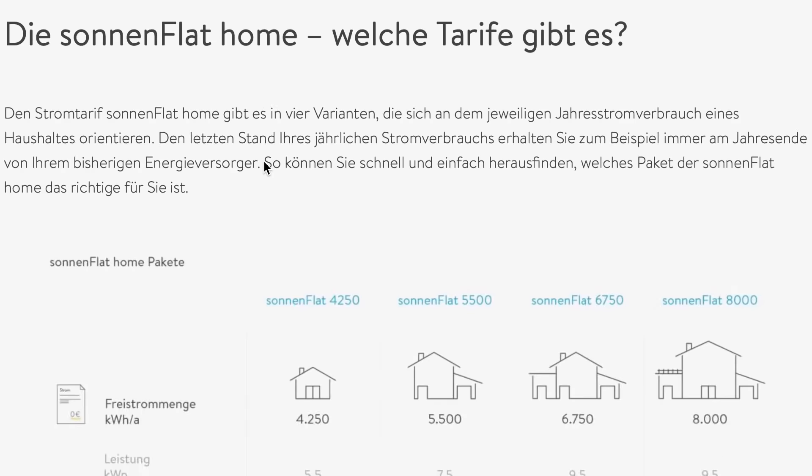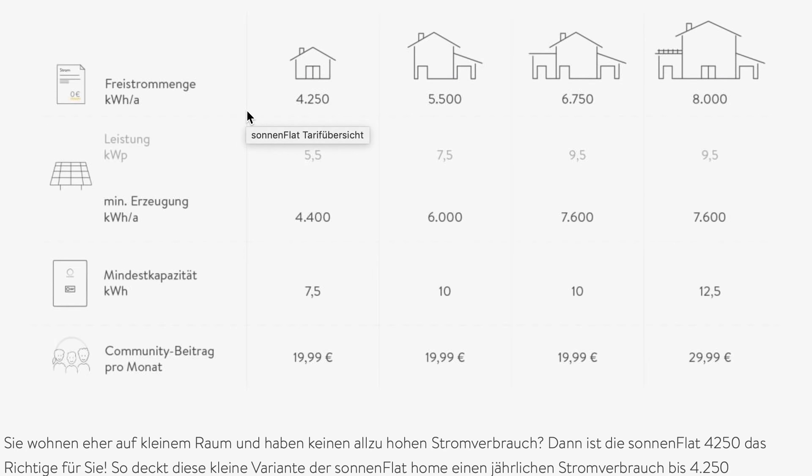Wenn man sich ein bisschen durch die Seite klickt, gibt es unterschiedliche Modelle. Eine Variante ist, wo über den Verbrauch gesprochen wird – was insgesamt an jährlichem Bedarf da ist. Hier ist sozusagen mein Stromverbrauch: 4.250 oder 5.500 Kilowattstunden. Wenn wir das Beispiel nehmen mit einem Haus, das im Jahr 5.500 Kilowattstunden braucht, empfiehlt die Firma Sonnen eine Photovoltaikanlage mit 7,5 kW Peak Leistung und einen Mindestertrag pro Jahr von 6.000 Kilowattstunden. Zusätzlich erwartet Sonnen einen Mindestbau der Speicherkapazität von 10 Kilowattstunden.